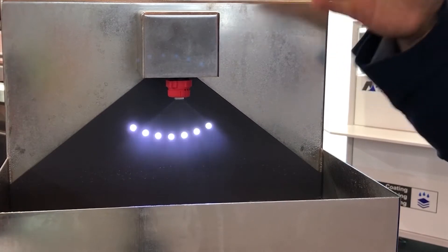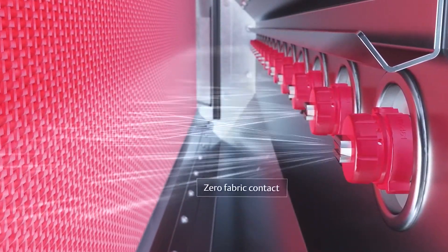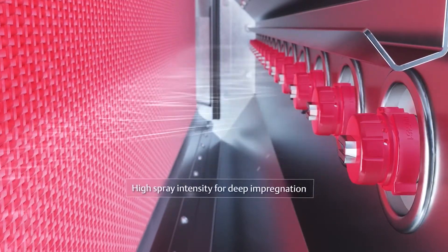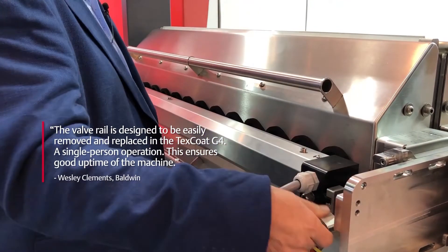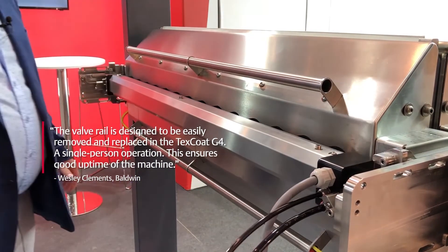So what we have here is a single nozzle with a pressurized chemical supply. In the TexCode machine, we repeat the valve and nozzle technology at regular intervals across the machine, so we can guarantee the customer that in each location we're accurately metering the flow and have a good spray pattern. The valve rail is designed to be easily removed and replaced in the machine — a single person operation — ensuring good uptime of the machine.